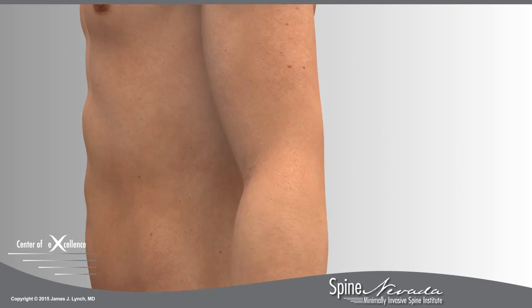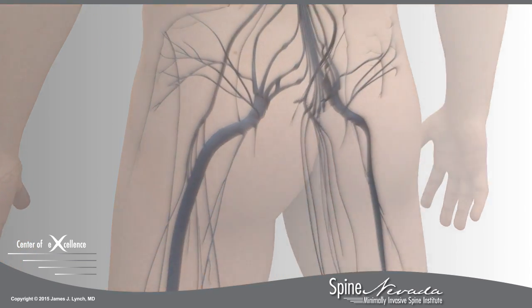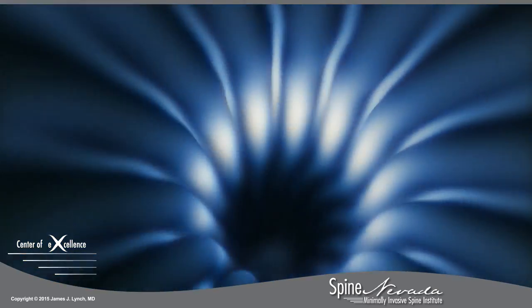Most patients experience back or neck pain while sitting or standing and lie down to relieve their pain. Traditional MRIs examine patients while lying down — the position least likely to show the source of their pain.